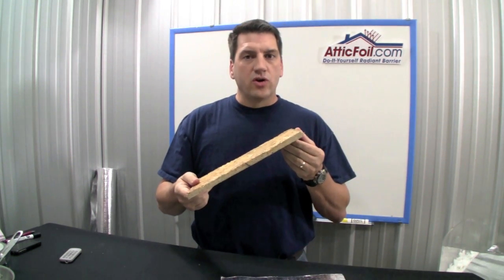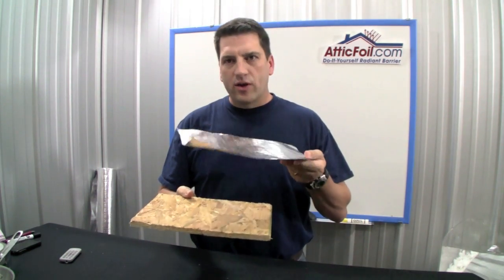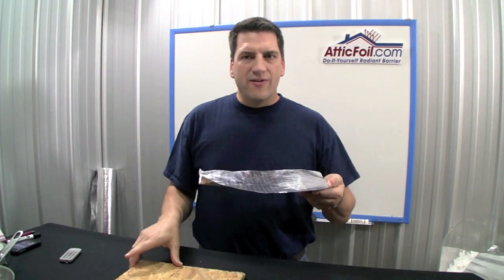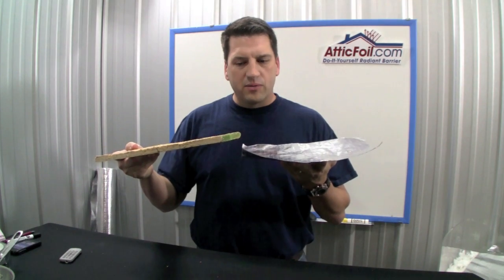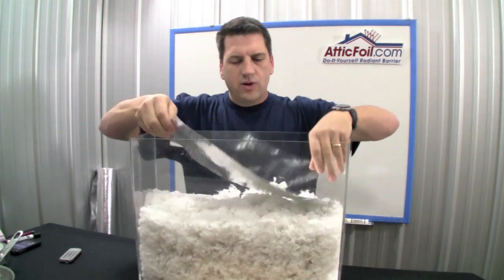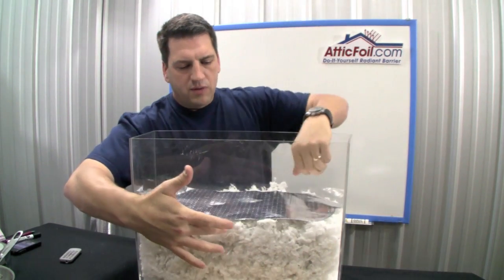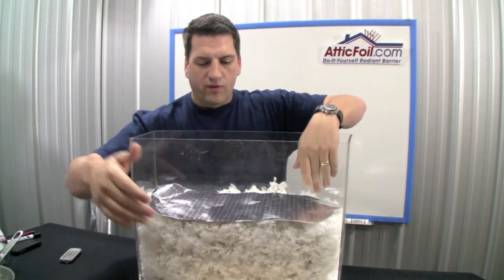This is generally used on new construction. If you take this principle even further — if you take a regular piece of foil and put enough dust or dirt on there, eventually you get this. So it doesn't matter. As long as you have an airspace on the bottom, it's going to work off that emissivity quality. In an attic application, if you lay it out on top of your insulation, you want to lay it down gently so that you minimize the contact between the insulation and the radiant barrier foil.